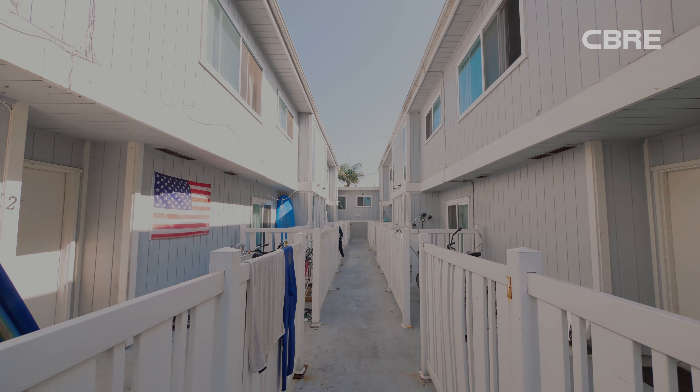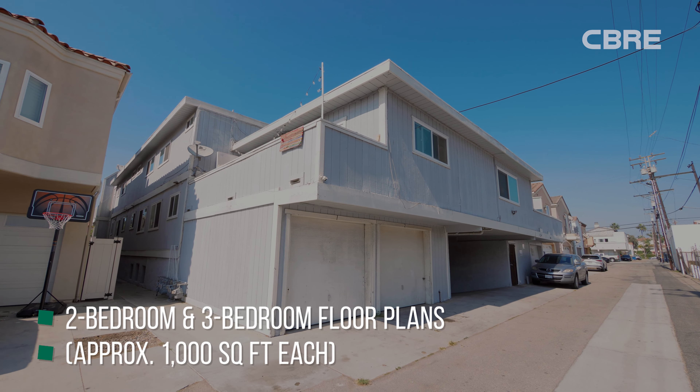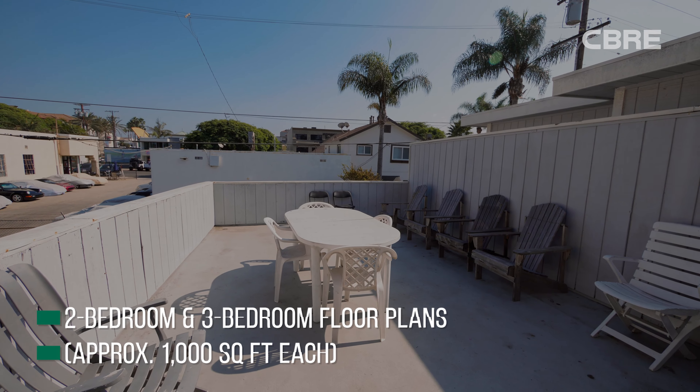Additionally, this property is considered newer construction, built in 1976. Most coastal multifamily properties are much older and vintage and have smaller units. This property is all two-bedroom and three-bedroom townhouse units that average 1,000 square feet each.